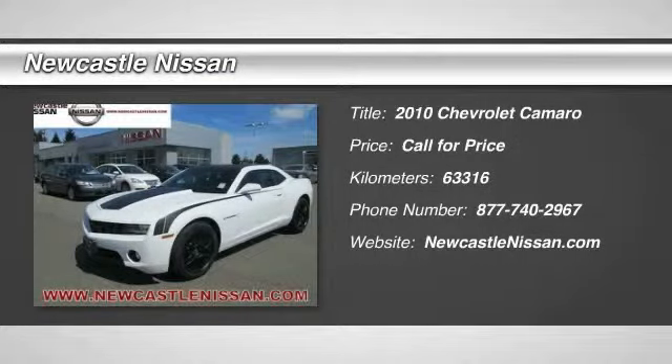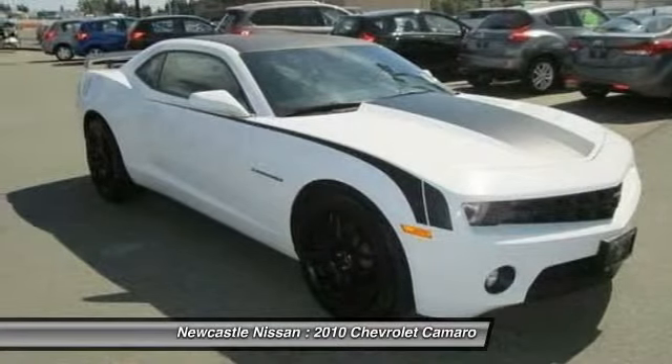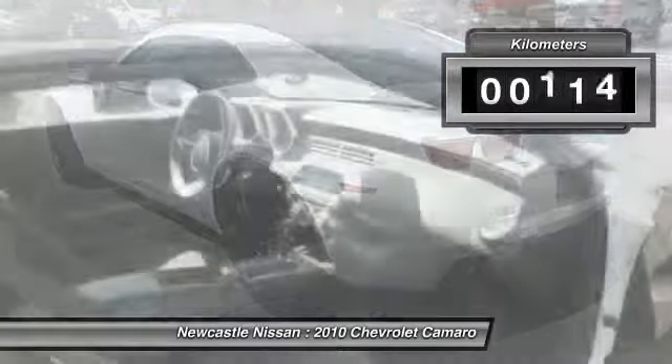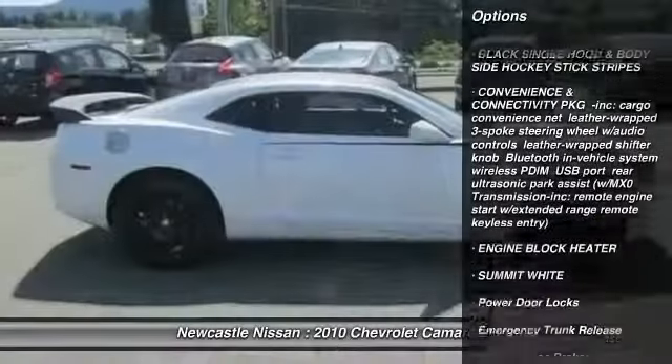The 2010 Chevy Camaro. Camaro was developed to be 21st century on every level — from its awe-inspiring design to its outstanding performance to its impressive efficiency. This vehicle has less than 70,000 kilometers. Here are some of this vehicle's great options.